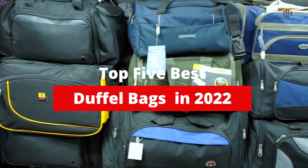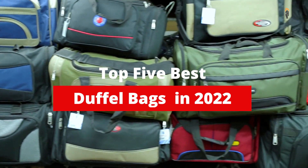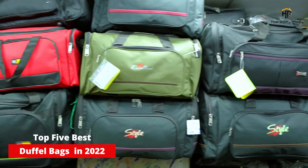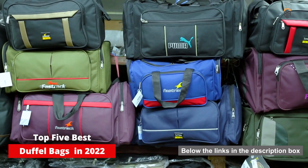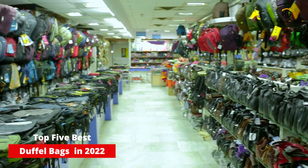What's up guys? Today's video is on the top 5 best duffel bags in 2022. There's a lot of choice for duffel bags. You need a durable duffel bag that has the right size and that will last you many years. A duffel bag is a great alternative to a trolley or a travel backpack, as it's lightweight and will pack a lot of things.